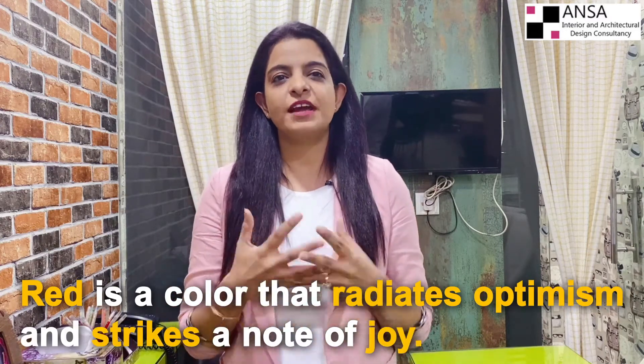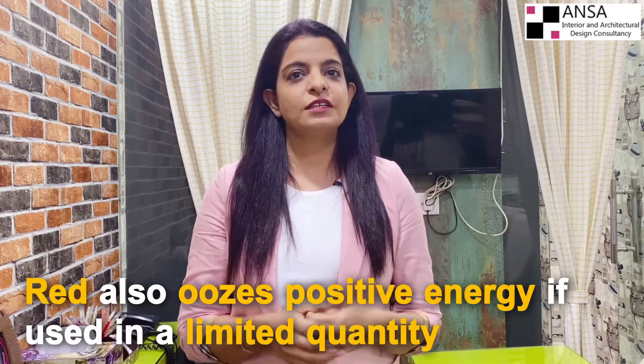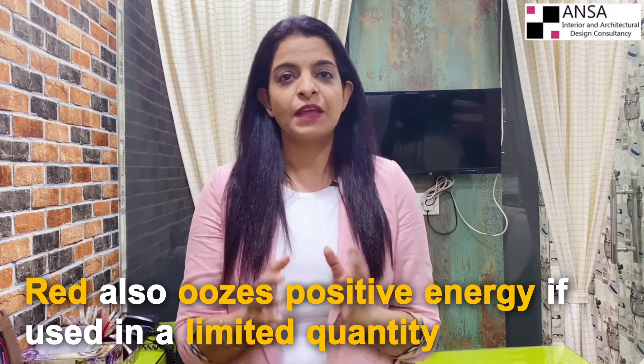Red is a color that radiates optimism and strikes a note of joy. A little mix of red with wood finishing in the bedroom injects a note of passion and peeps up a dull decor into a live, joyous one. Red also exudes positive energy when used in limited quantity — it is a very powerful color associated with activity and strength. Accessories like rugs, furnishings, and showpieces are the best way to use red, as these can be changed anytime desired.